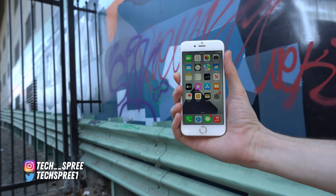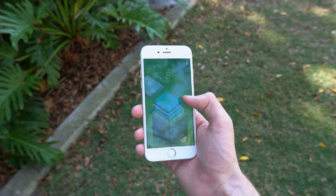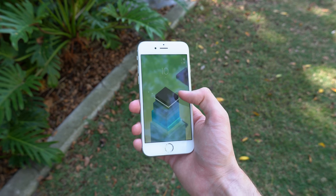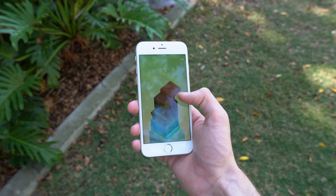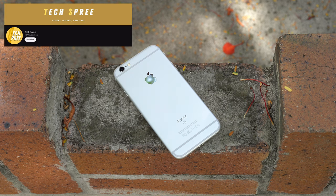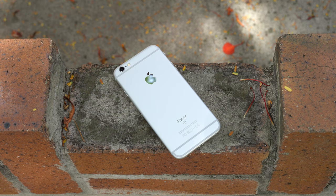The 6s back in its day was quite the advancement, bringing things like 3D Touch for the first time, and being the last iPhone to have things like the physical home button and the headphone jack, and to receive those 7 whole years of updates. If you enjoyed this video or found it useful, please make sure you drop a like and subscribe to Tech Spree for more reviews, insights, and the occasional unboxing. Thank you so much for watching — this is Tom with Tech Spree, and I'll see you next time.